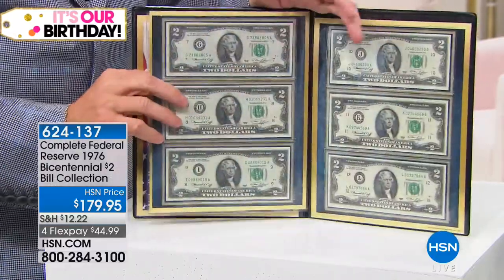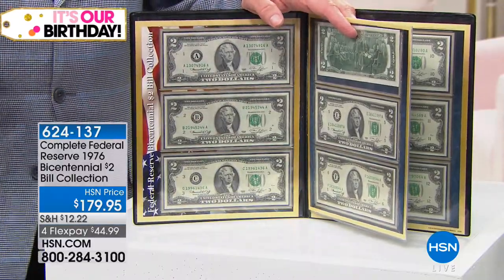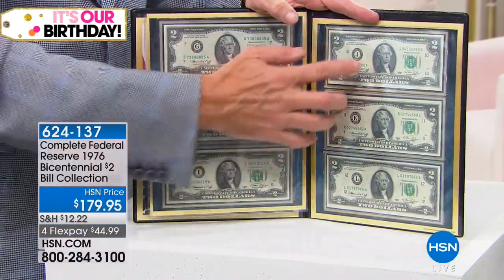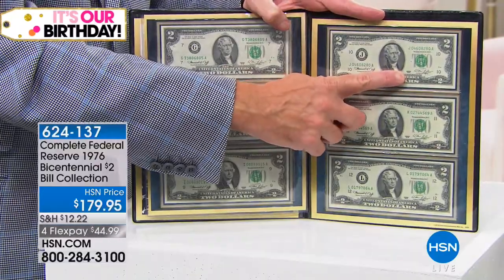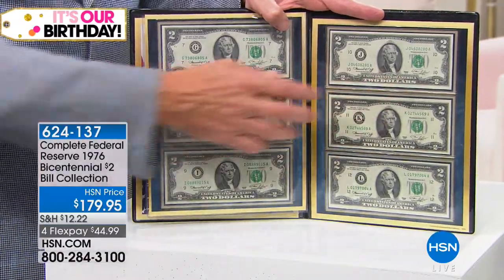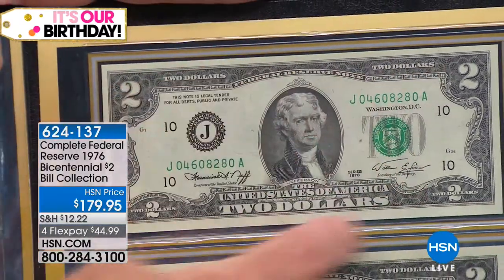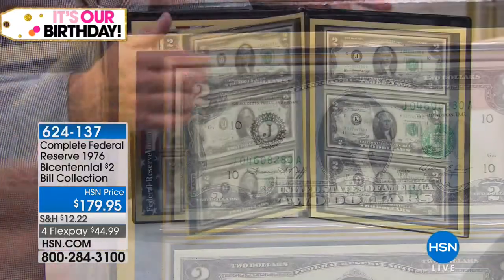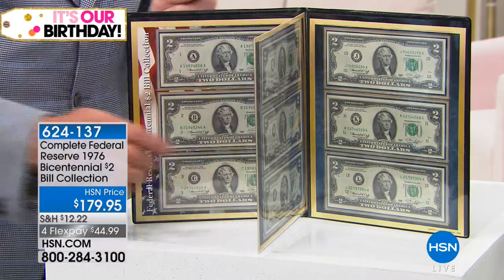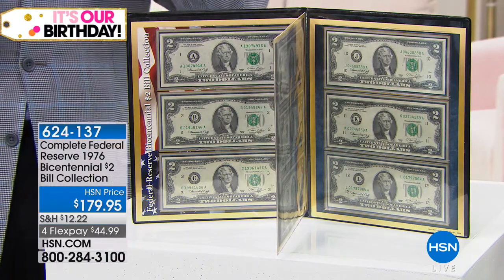Original $2 notes, Gem Crisp Uncirculated — to put these together at $179, I think is a great price. But more importantly, it's the completeness of the collection. You have the value of the 1976 series $2 bills, which aren't around much anymore, and they're Gem Crisp Uncirculated. That matters — it matters in coins, but it matters even more in paper money. Just take out any note from your wallet. There's not a single note, if you picked it up at the bank this morning, that is in this condition.